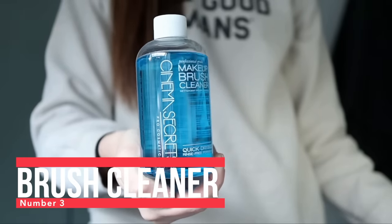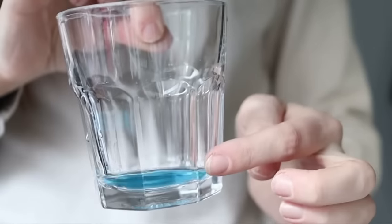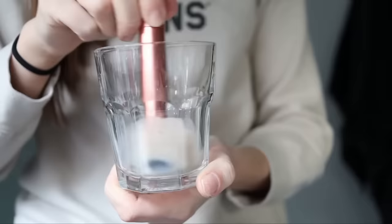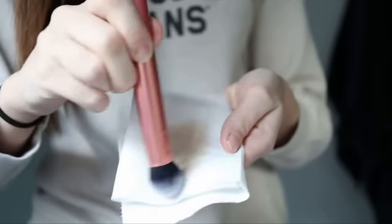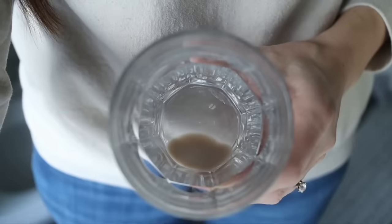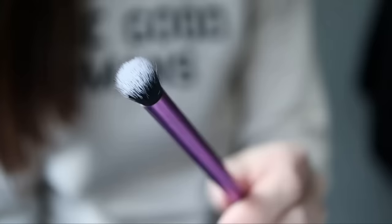Number three is this makeup brush cleaner. This stuff literally blew my mind the first time I used it. You just take any beauty sponge or brush, dip the tiniest bit into a bowl with some of this liquid, and the makeup just melts off. Then you literally just have to dry it clean — you don't even have to rinse it. I've literally repurchased it probably four or five times this year because it's just so good.